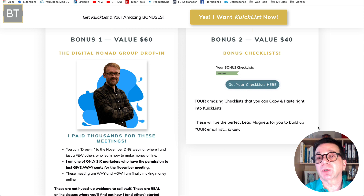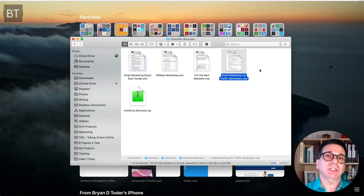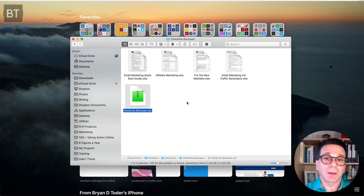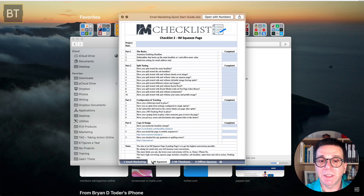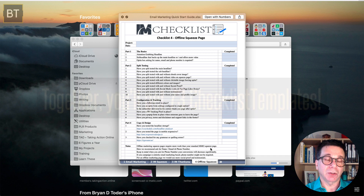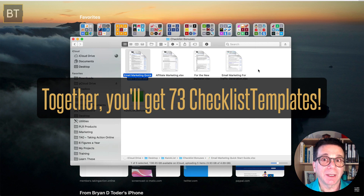Bonus number two is four amazing checklists: the Email Marketing Quick Start Guide, the Affiliate Marketing Checklist for the New Marketer, and Email Marketing for Traffic Generation — delivered in a zipped file. You saw how I use these — you just copy and paste. And when you click into each one, there are usually over a dozen different checklists in each. So when we say four checklists, it's really several dozen checklists. This is a big, useful bonus for Quick List.